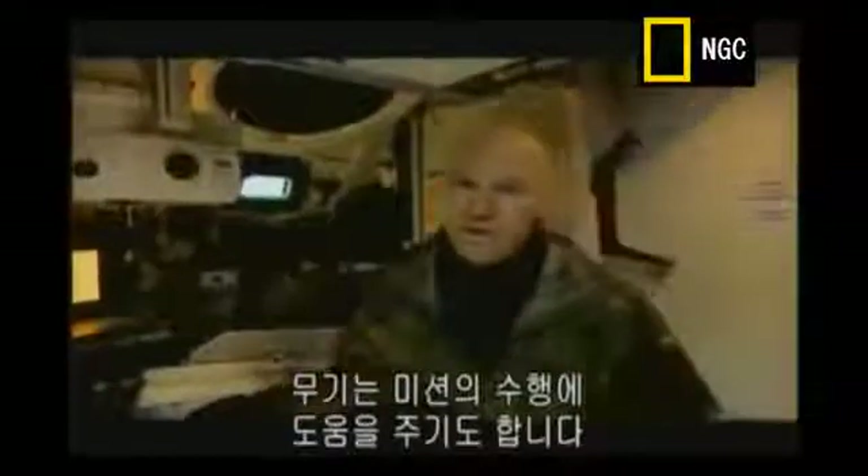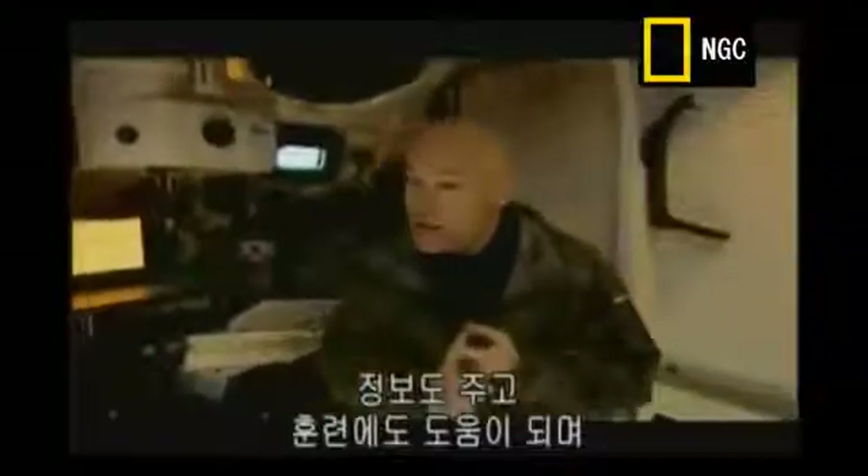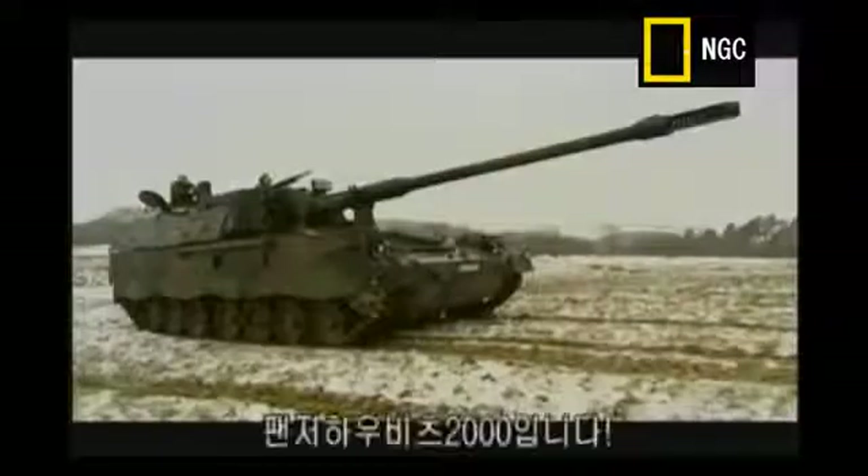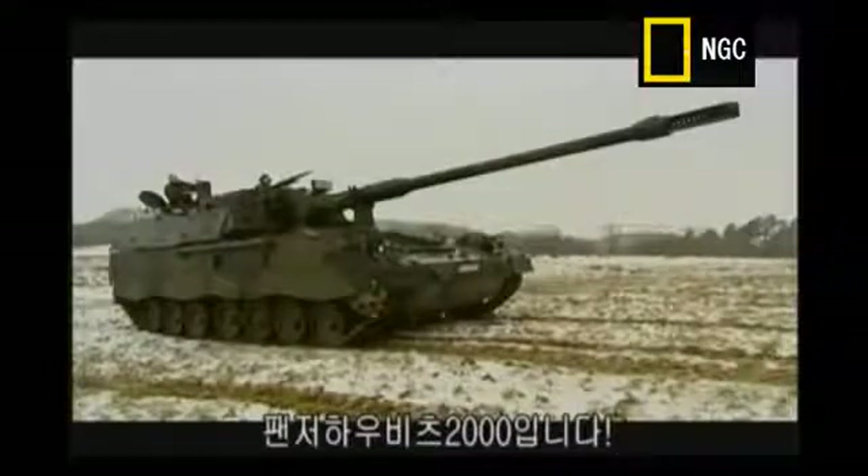A weapon can be any tool that helps you accomplish your mission. It can even be considered good intelligence, great training, and even raw experience. But there are times when what you need to get the job done is a really big gun. I'd like you to meet the Panzerhaubitze 2000.